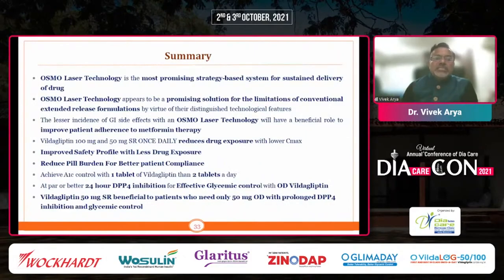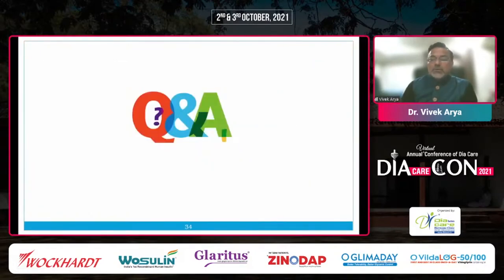To summarize: Osmo Laser Technology is the most promising strategy-based system for sustained drug release. It appears to be a promising solution for limitations of conventional extended release formulations by virtue of its distinguished technology features, with lesser incidence of GI side effects. Vildagliptin 50 mg sustained release reduces drug exposure with lower C-Max and improved safety profile. It reduces pill burden — one tablet of Vildagliptin replacing two — providing effective glycemic control with similar A1C control and 24-hour DPP-4 inhibition. The 50 mg sustained release is also an option for patients with renal dysfunction. Thank you for your patient listening.